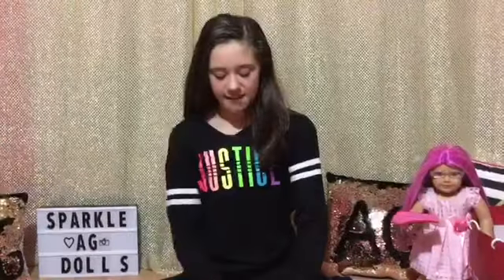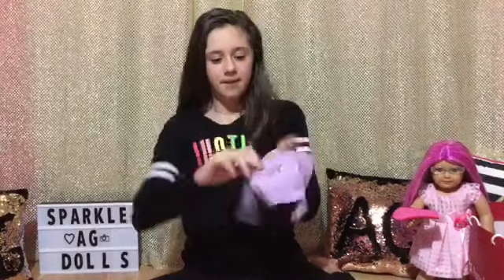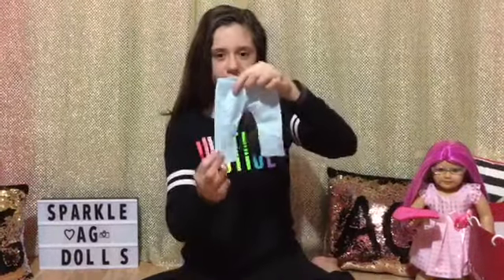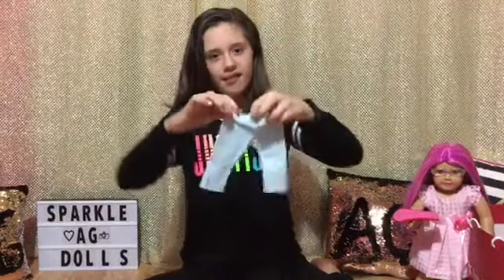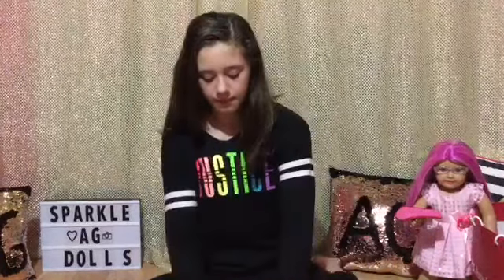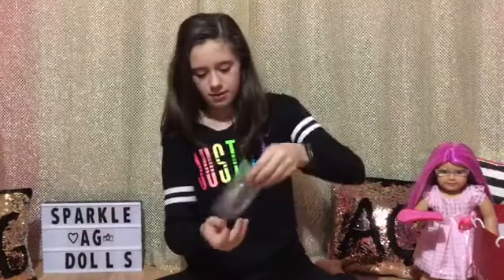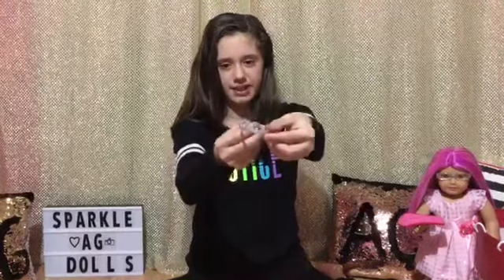The first item is this really pretty purple sweater and it has a beautiful silver star on the front. The next item are these blue jeggings and they have purple stitching on the side and elastic at the top. The next item in the set is this silver headband — it's really sparkly.